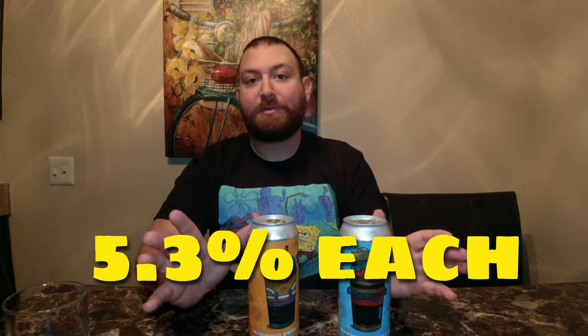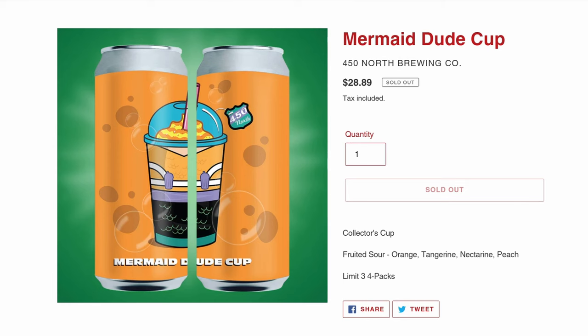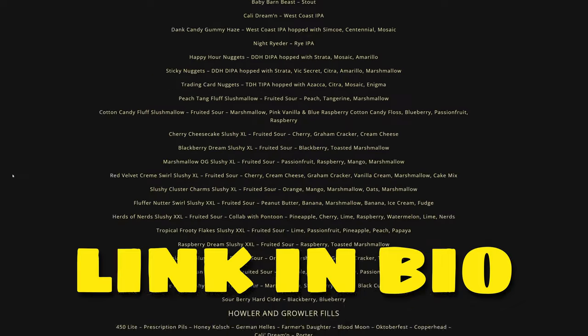They're 5.3% each — two different complete sours. We'll do Mermaid Dude first. It is a Cara Cara Orange, Tangerine, Nectarine, Peach, and Mandarin Smoothie Style Sour Ale. 450 North comes out of Columbus, Indiana. Go on their website — they have a huge bottle, draft, and can list. It looks like Sunny D.